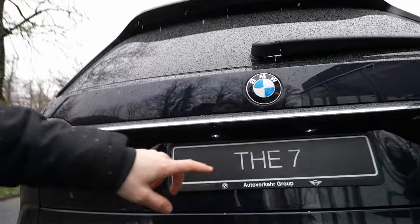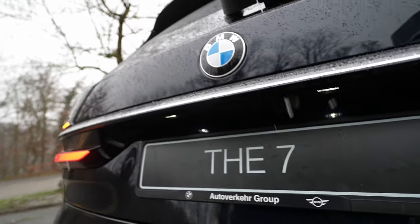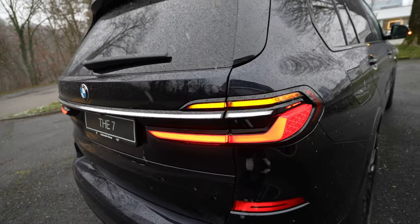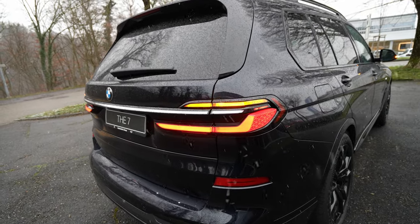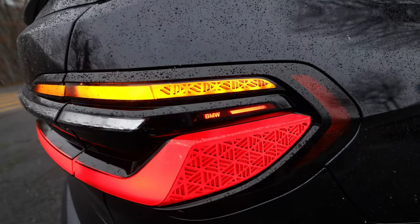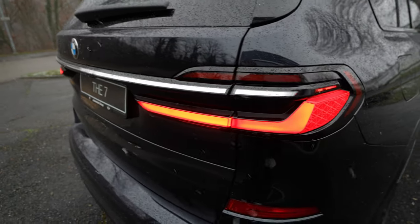I really like the back of the car. There's a fog lamp, LED rear lights, and LED lights over the number plate. The reversing camera is integrated there, and the only chrome on the car is this strip across the back. The rear lights are beautiful — they really stand out with the BMW logo.